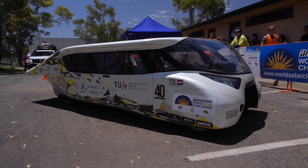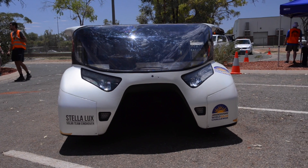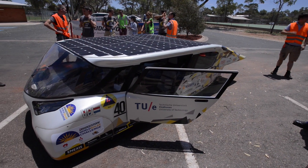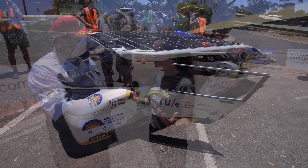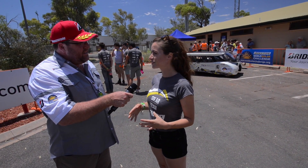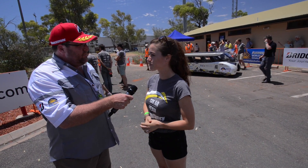We are here with Stella Lux, and she's the energy-positive family car, which means she produces more energy than she consumes — especially in these weather conditions, but also in the winter in the Netherlands. The nice thing is that now we have a record, because this is the first time that a family car on solar energy drives 1,500 kilometers on one single charge. So we're really excited that we got here in Alice Springs.